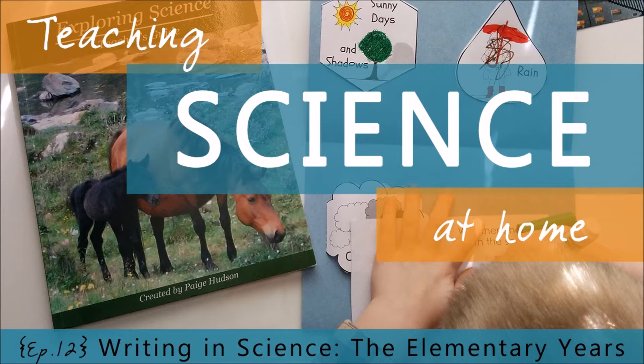Hi, I'm Paige Hudson, author of the programs of Elemental Science. You are listening to the Tips for Teaching Science at Home show, where we're breaking down the lofty concepts in science into building blocks you can use in your home.